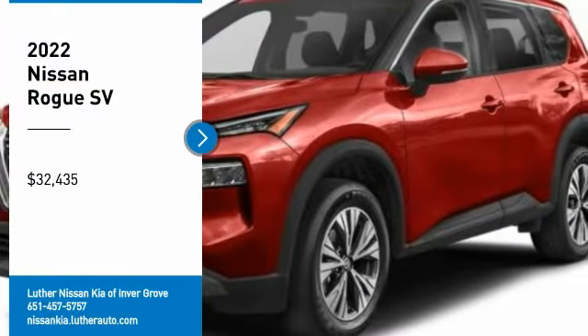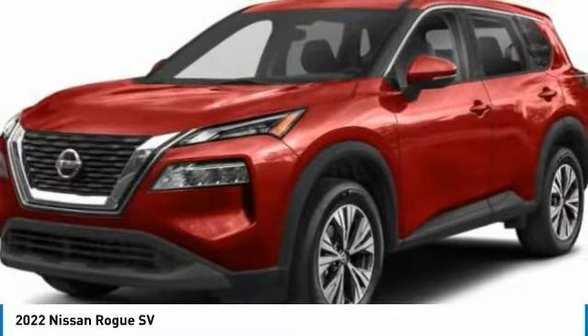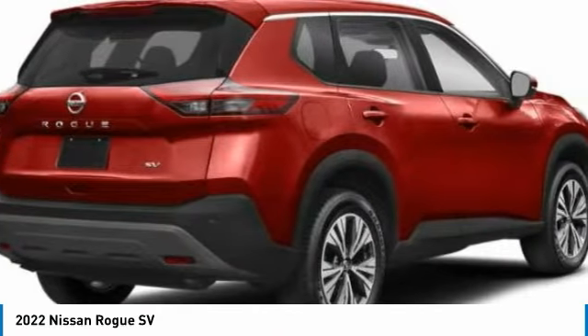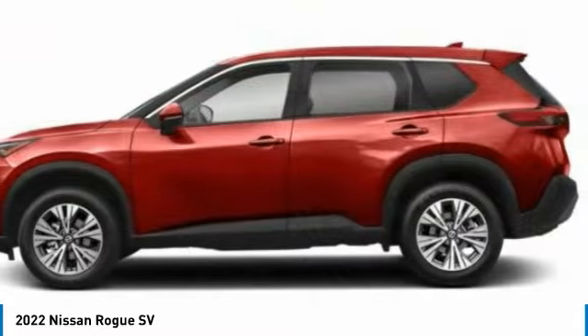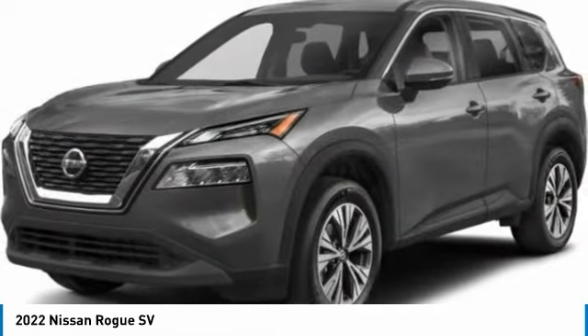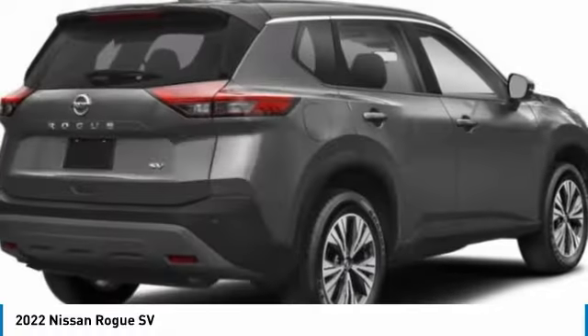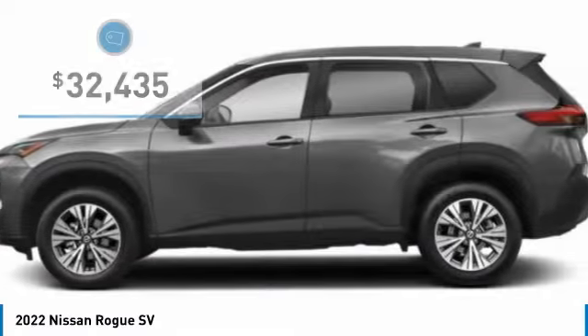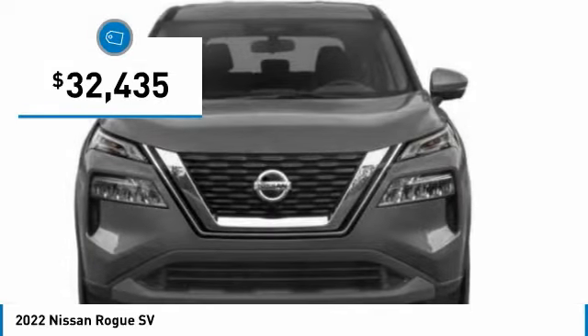Looking for the right vehicle? Check out the 2022 Rogue. The stylish Rogue gets 27 miles per gallon and still boasts nearly 58 cubic feet of cargo space. With a five-star side impact safety rating and confident handling, the Rogue is more than you expect and everything you deserve and is priced below $35,000.